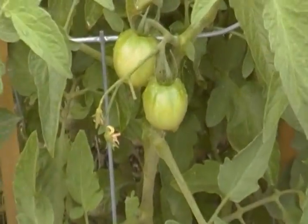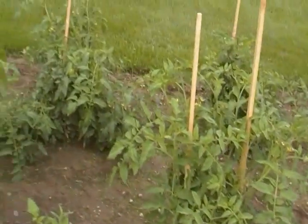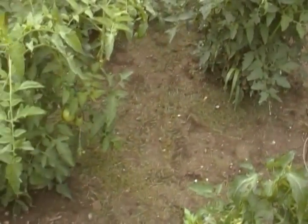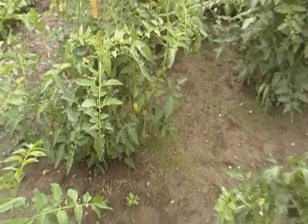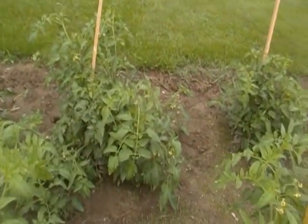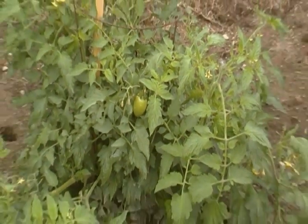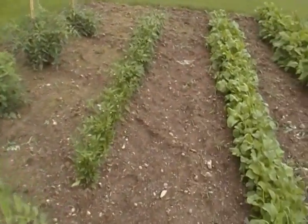In case you're wondering, these tomatoes do in fact have tomatoes on them — several are as big as a silver dollar in size or bigger. They're coming along like gangbusters, so it won't be long before we're having literally bushels of tomatoes from the 28 plants we have growing here. That one is obviously a Roma, and Romas are very prolific when they get started, so we'll have a lot of those too.